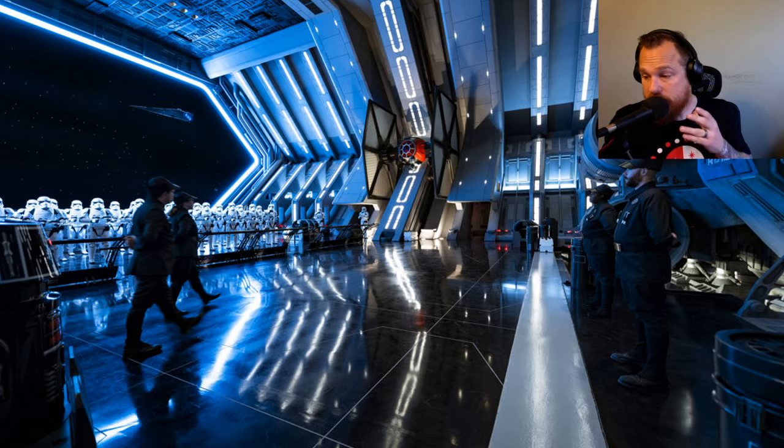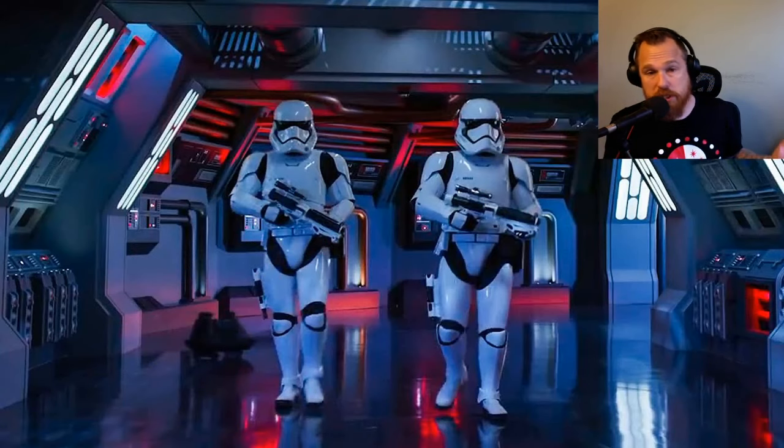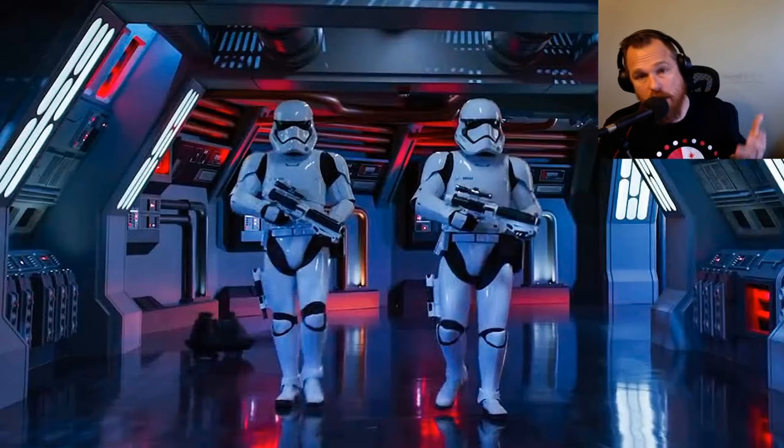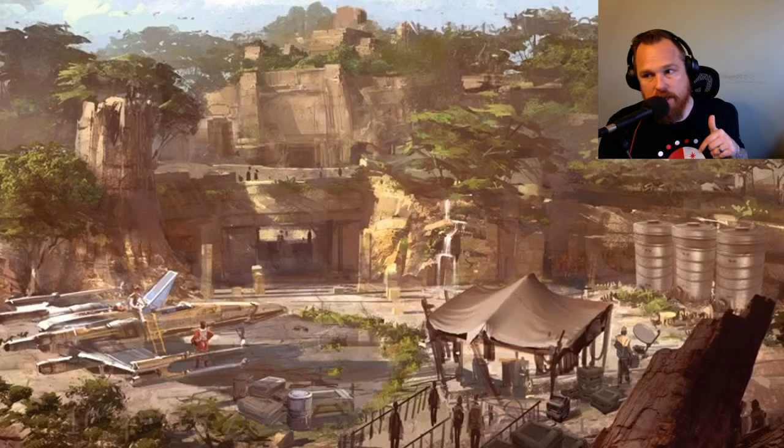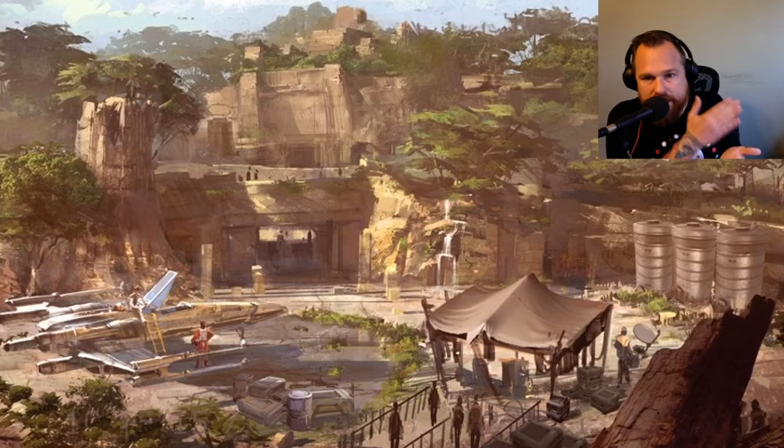My hunch is somebody in upper management is going to have to pull the lever and say we just need to let people stand between the two parks. Letting people gather outside the park is a thousand times safer than making them wander around. If they only allow people in an hour and a half before opening, that creates a surge. But if at midnight a hundred people roll in, then 200 more at 12:30, and by 1 a.m. you've got a thousand — it's just a steady drip.